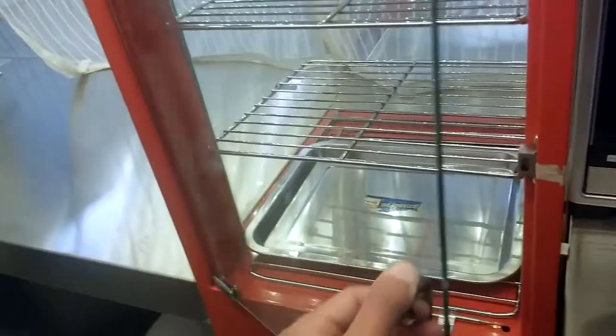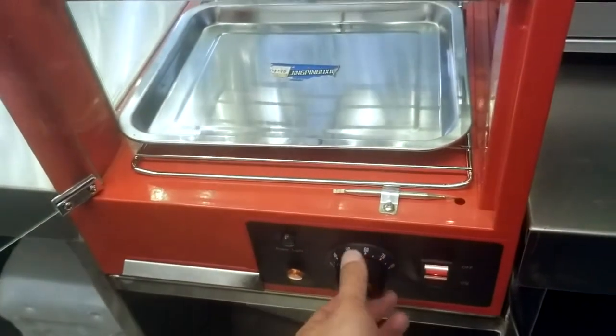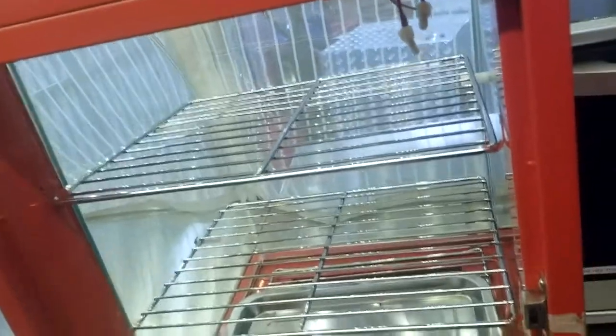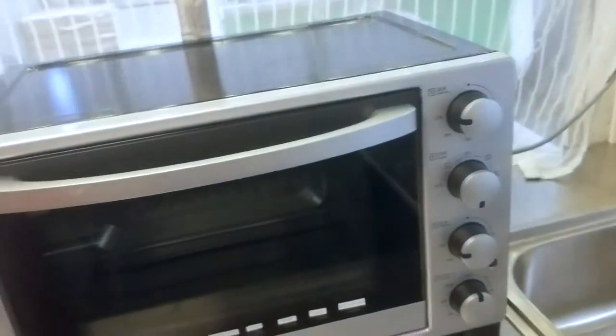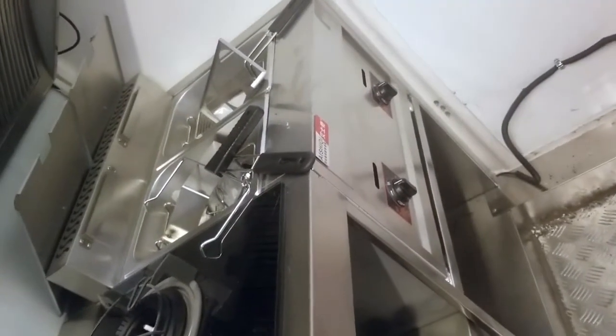Here you have a glass warming display, good for showcasing breads and donuts, with adjustable temperature setting and adjustable shelving. Right next to it you got a Panasonic convection style oven. There are tons of shelf space throughout, even with all the equipment. Underneath the griddle you got a trash bin, and two pieces of shelving underneath the stove, plus a little bit of storage space underneath the deep fryer.